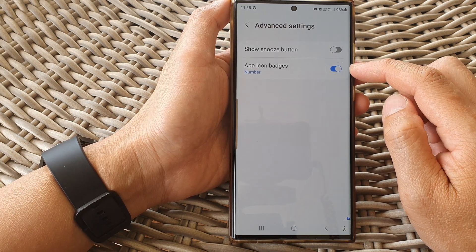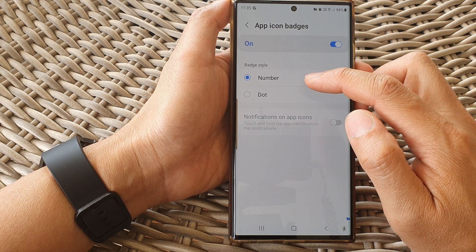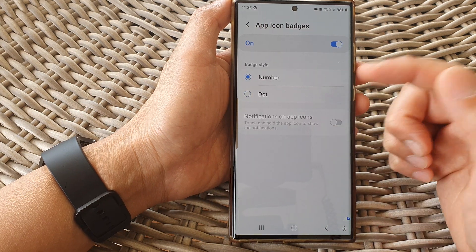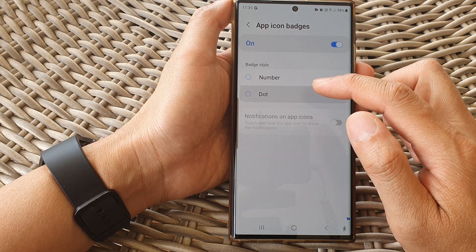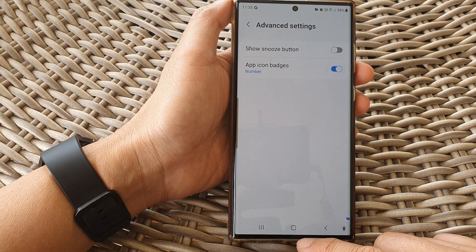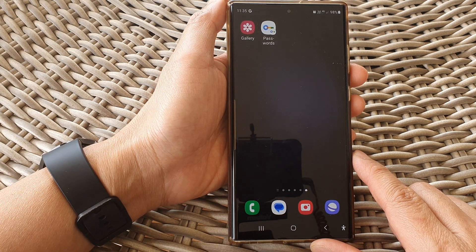Then tap on the left-hand side panel. From here you can choose between number or dot for the badge style — you can choose to show a number or just simply an orange dot. Finally, tap the back key or the home button to return back to the home screen.